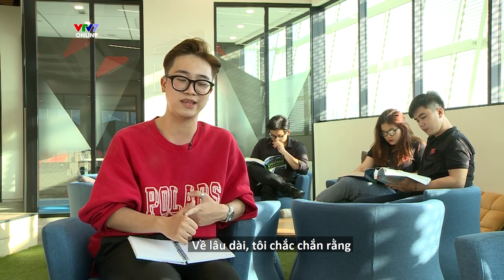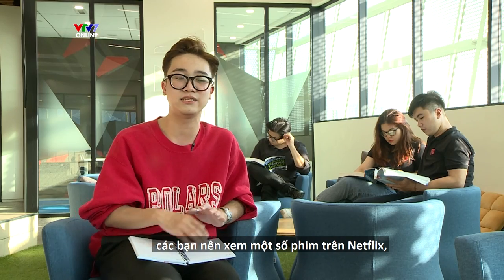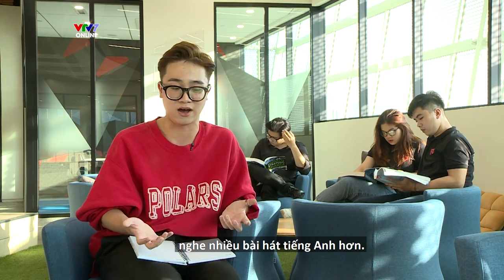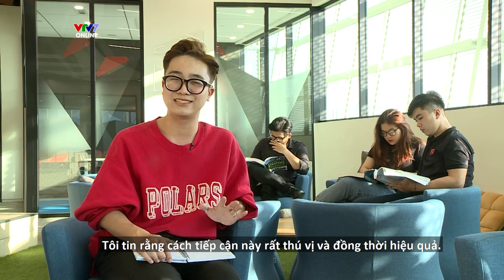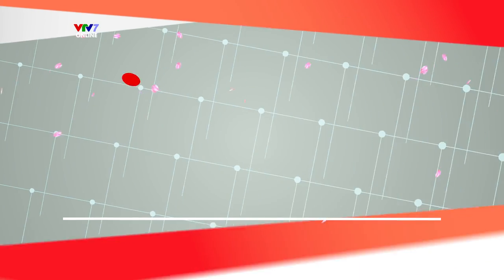In the long run, you should check out Netflix movies and listen to more English songs. I believe that this approach is very fun and effective at the same time.